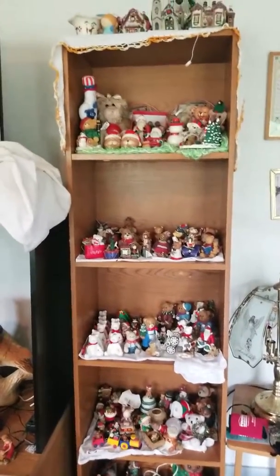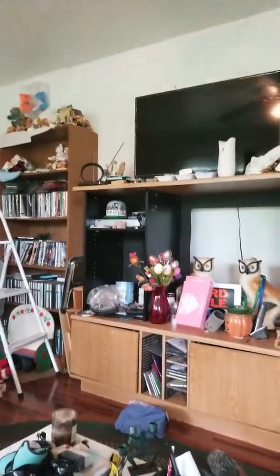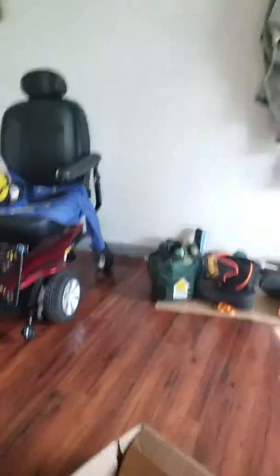I do have a nine-foot tree, and it comes all the way up to where my fan is, almost. We will move all my furniture except for my entertainment center — I'll keep that there — and the couch will go over here.